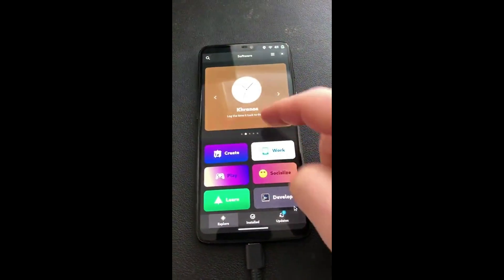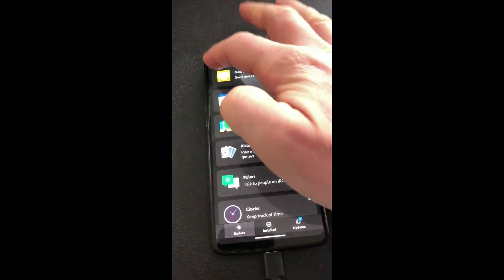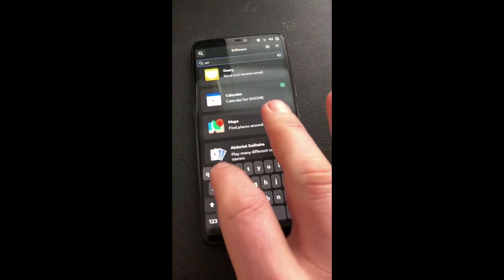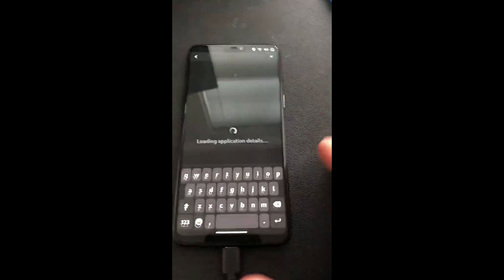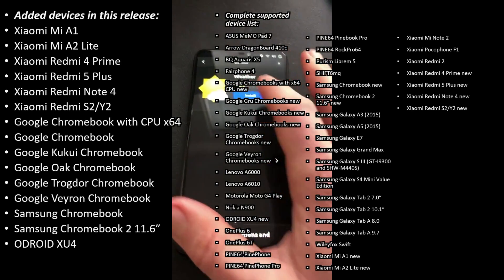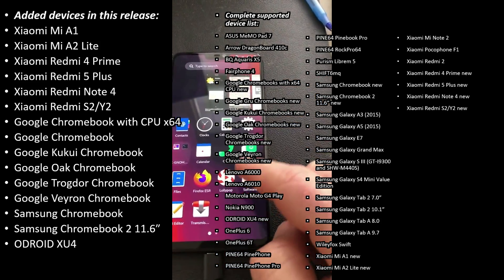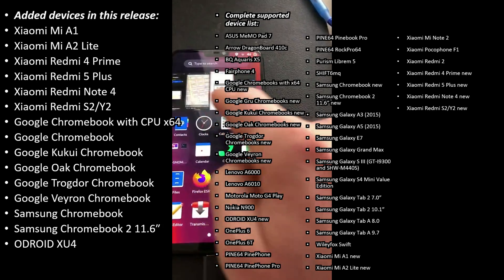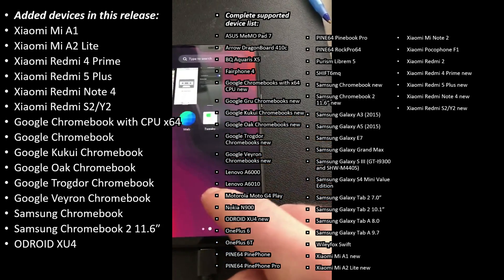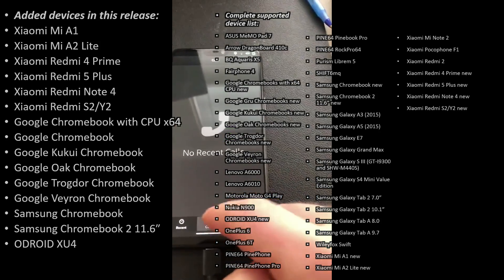One of the standout features of this release is the expanded device support. PostmarketOS 23.12 officially supports an impressive 54 devices, up from the previous 31. Notable additions include the Xiaomi Mi A1, Mi A2 Lite, and the ODR-OID XU4 board. The release even extends its reach to Chromebook laptops, breaking free from smartphone boundaries.